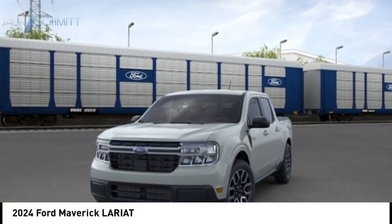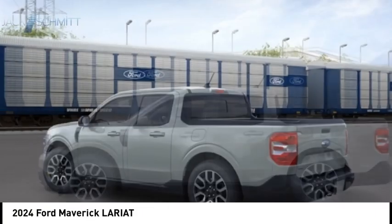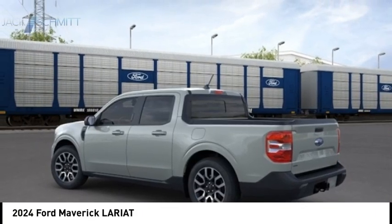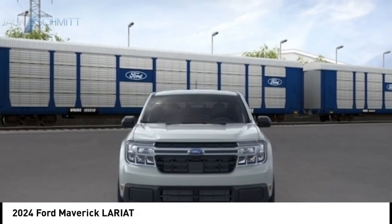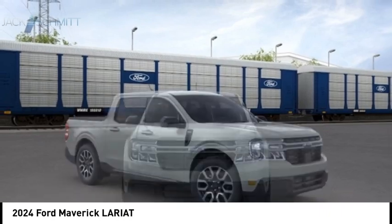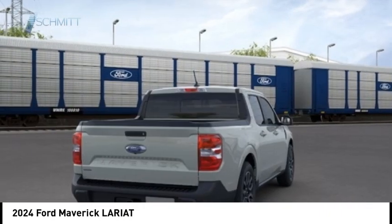Looking for the right vehicle? Check out the 2024 Maverick. The Ford Maverick is a rear wheel drive compact car styled with a long roof, fast back roof and short depth for a sleek, curvaceous design. Its muscle car themed trim package includes a distinct hood and spacious interior.